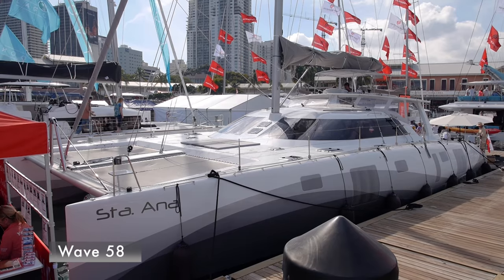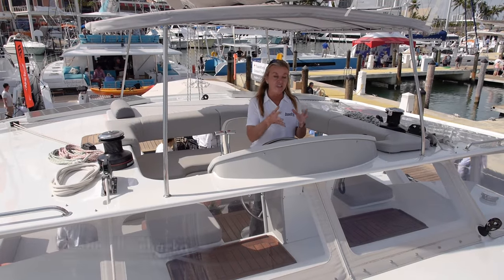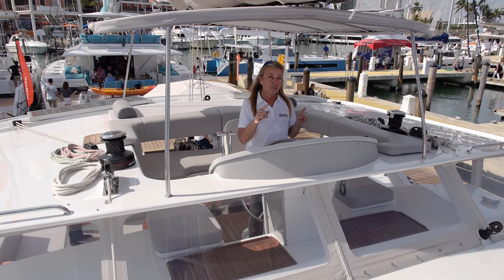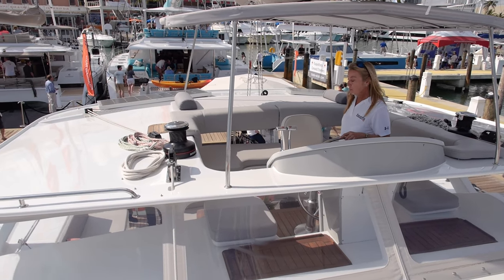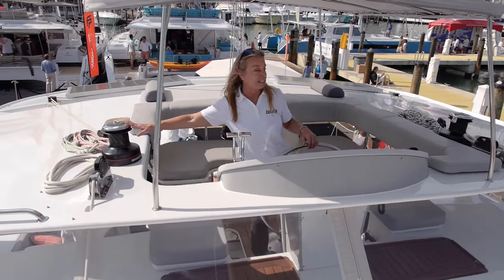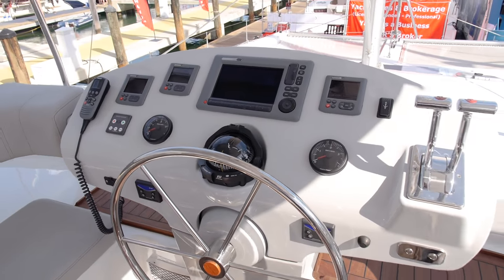I'm aboard the Wave 58 catamaran. This is a great big sailing cat with a nicely elevated centerline helm. The nice thing about this is you can actually see better to the four corners than on most catamarans. You can see underneath there, and of course the two forward corners, and then you've got good access to the winches here and a functional console with everything on it.